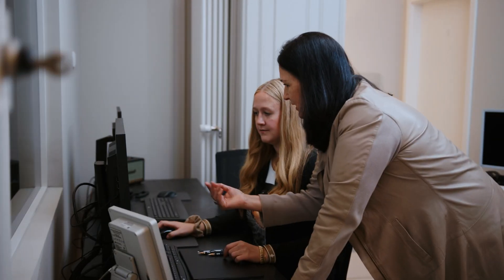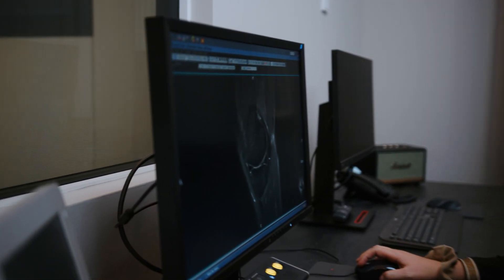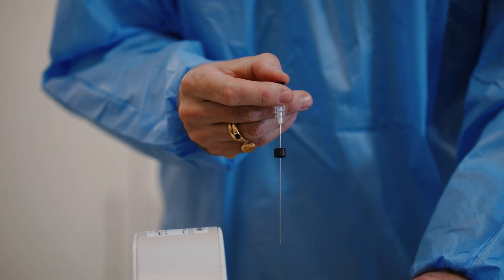Repairing tendons and cartilage with a biological adhesive is a focus point of our work. This approach preserves the meniscus as a complete protective layer. The results are measurable not only in the images we see, but most importantly in the daily lives of our patients.